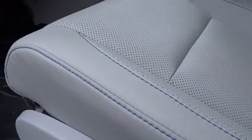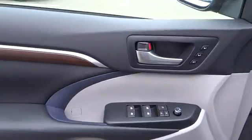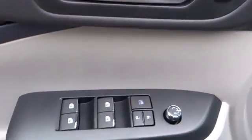Keyless entry, rear defrost, climate control, AM FM stereo radio, premium sound system. Wouldn't you look great in this vehicle? Stop in today and see for yourself.